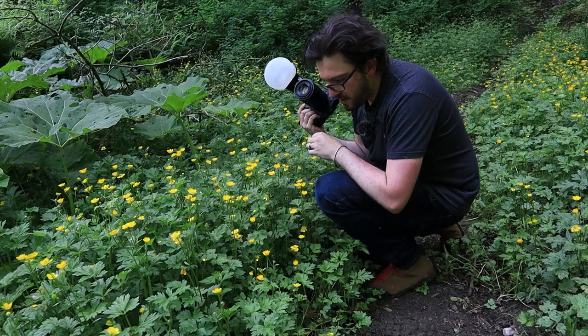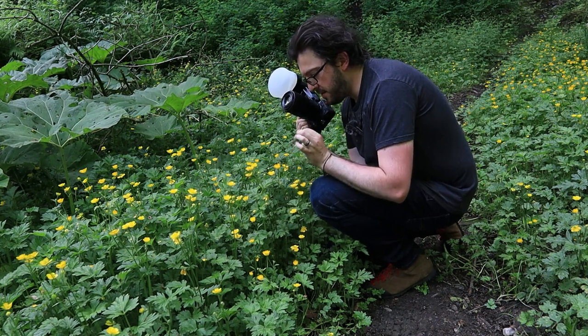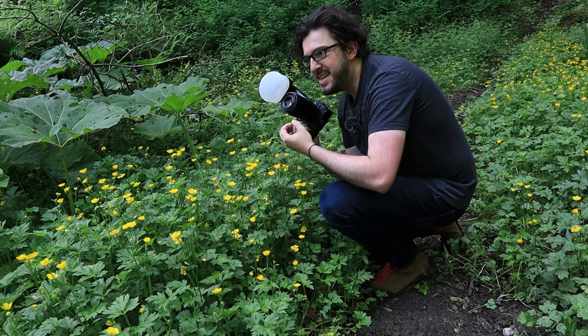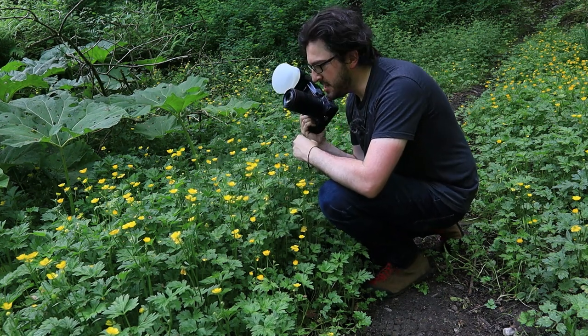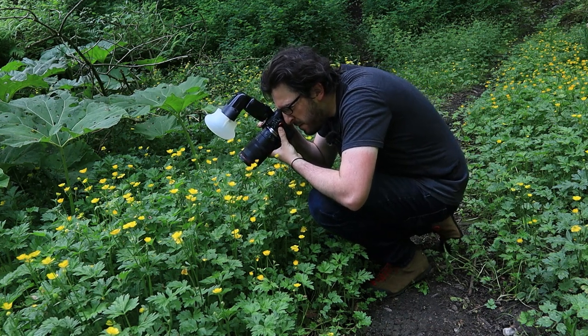There are quite a few really tiny little snails on these plants and they have got these really delicate, intricate little shells — really nice looking things — so I am going to try and shoot a few.